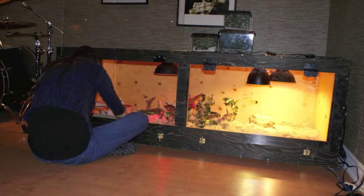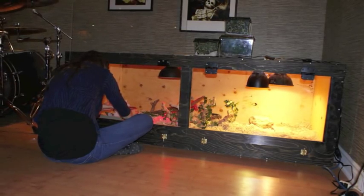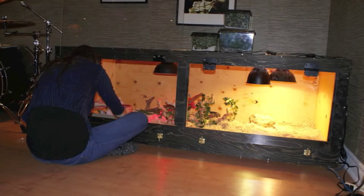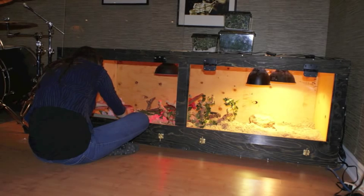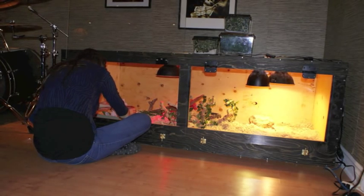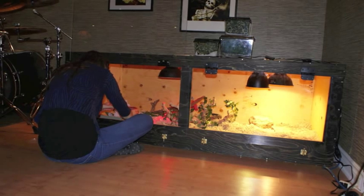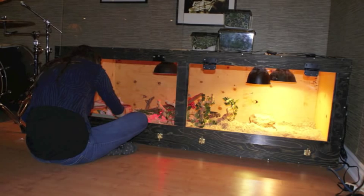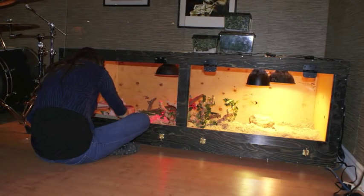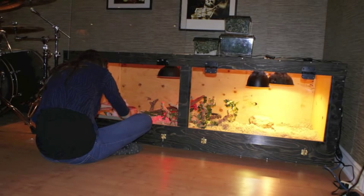Another thing people tend to underestimate is the size of the enclosure you should be providing for your Tegu. If you own an adult Argentine Tegu that is around 4 feet, you should be providing an enclosure that ranges about 6 to 8 feet long. This is actually a requirement — your Tegu would be very unhappy and at a very slow growth rate without such a cage. You will also have to provide a basking UVA light and a UVB light for ultraviolet, so their calcium can be absorbed. Those put together can go over thousands of dollars, depending on whether you're building one yourself or buying a custom one.